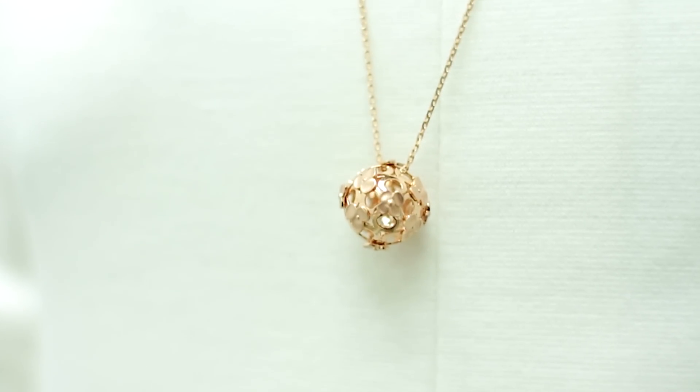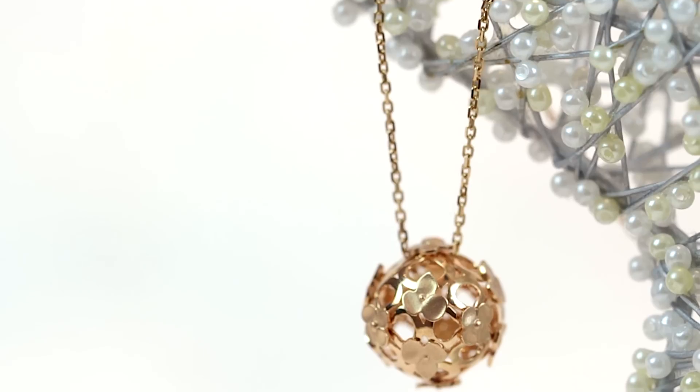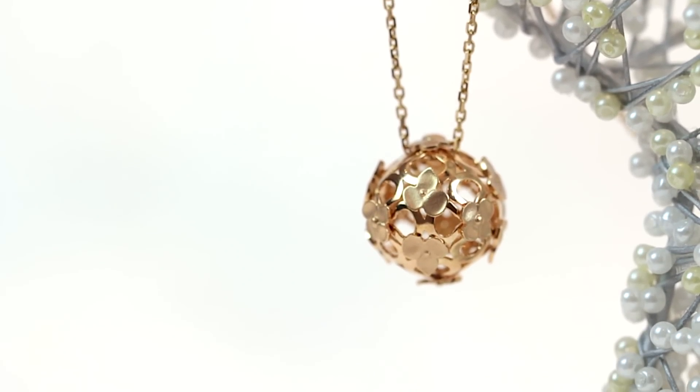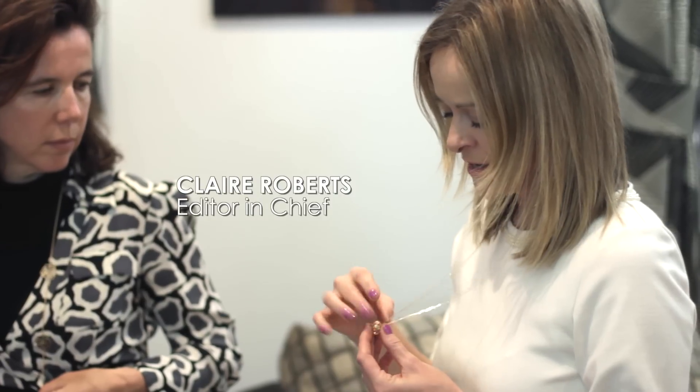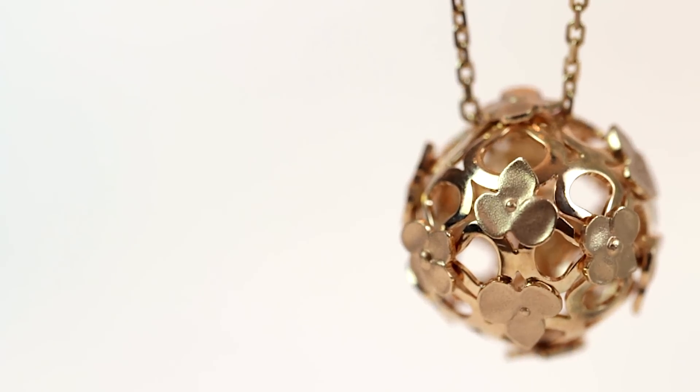Chaumet's Place Vendôme jewellers is known for its very feminine designs and the newest collection is the Hortensia. It's really beautiful, it's really light to wear, fashionably low, and it's openwork rose gold with tiny little Hortensia flowers. It's so pretty.